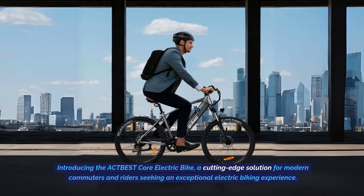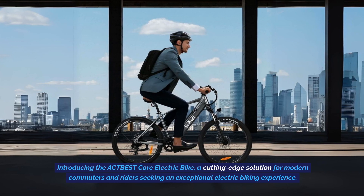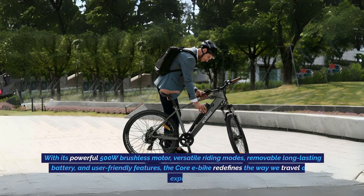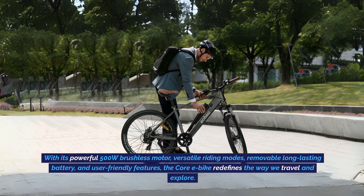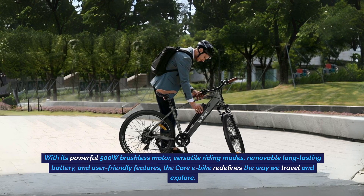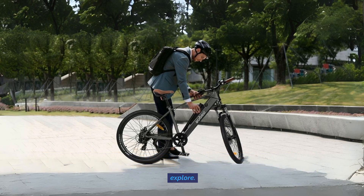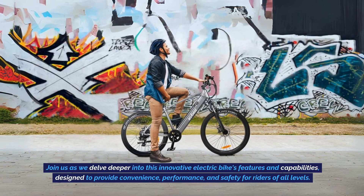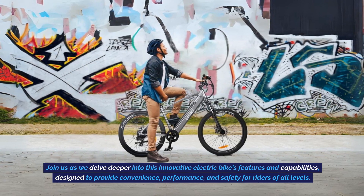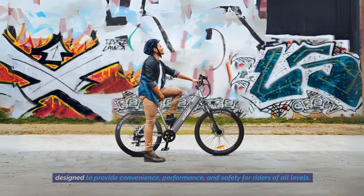Introducing the ACT-BEST Core Electric Bike, a cutting-edge solution for modern commuters and riders seeking an exceptional electric biking experience. With its powerful 500 watt brushless motor, versatile riding modes, removable long-lasting battery, and user-friendly features, the Core eBike redefines the way we travel and explore. Join us as we delve deeper into this innovative electric bike's features and capabilities, designed to provide convenience, performance, and safety for riders of all levels.